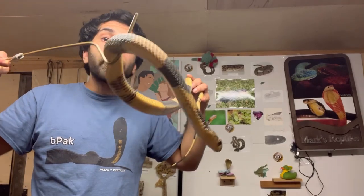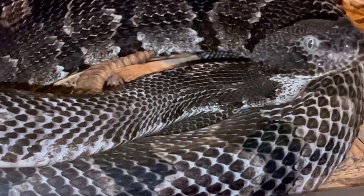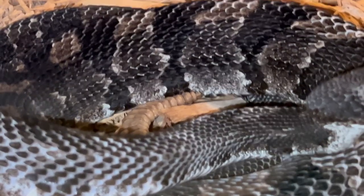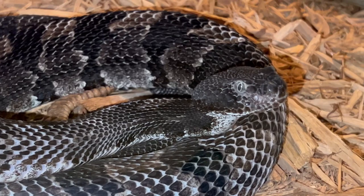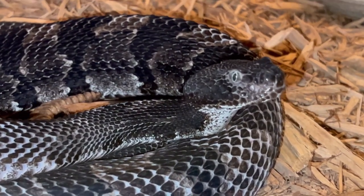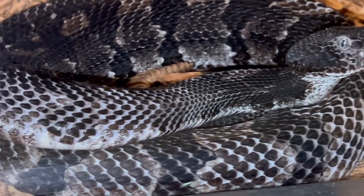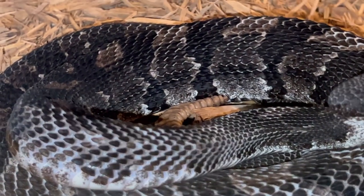Now we're going to look at a few different timber rattlesnakes. We'll start with the black phase, then I'll show you the tannish phase, and then the canebrake. The canebrake used to be a subspecies of the timber rattlesnake, but now they're just one species. The black phase timber rattlesnake is my favorite — I've never found one personally, but I've had relocation calls for them. The tan phase is the only one I've ever found.